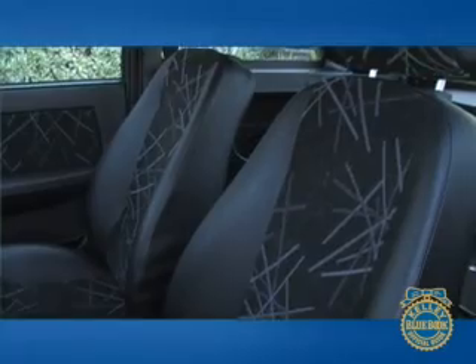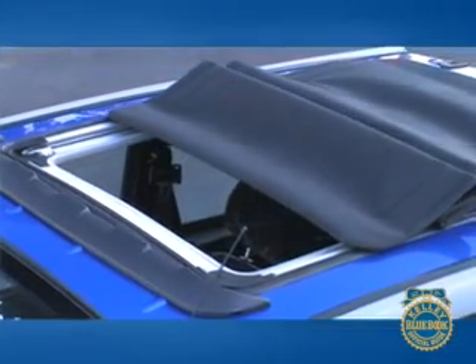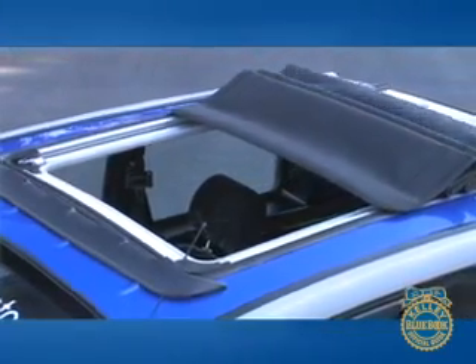The two cloth seats feel spongy but are adequate for the Zenn's short driving distances. One redeeming feature is the panoramic sunroof. Seemingly stolen from some higher-quality vehicle, the sunroof retracts quickly and is made of quality materials.